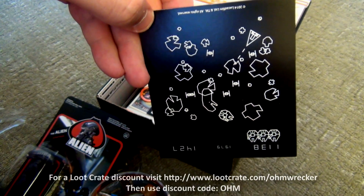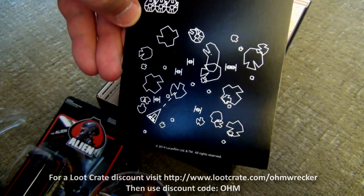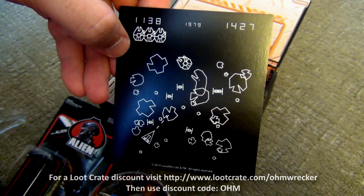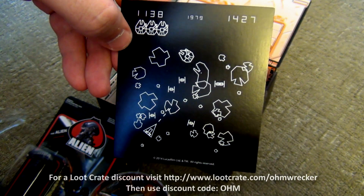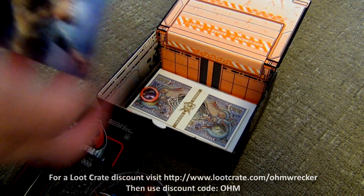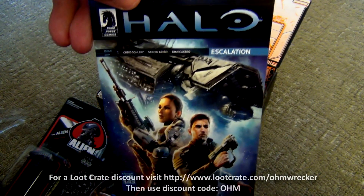Next up we got a refrigerator magnet — it's not Asteroids, it's upside down. Oh, it's LucasArts. Is that supposed to be a classic Star Wars game? Looks like it. Interesting — sweet.